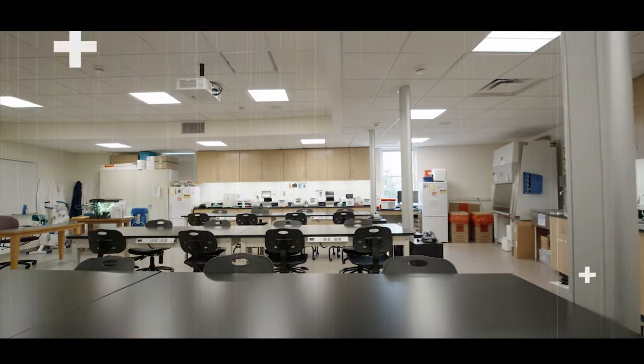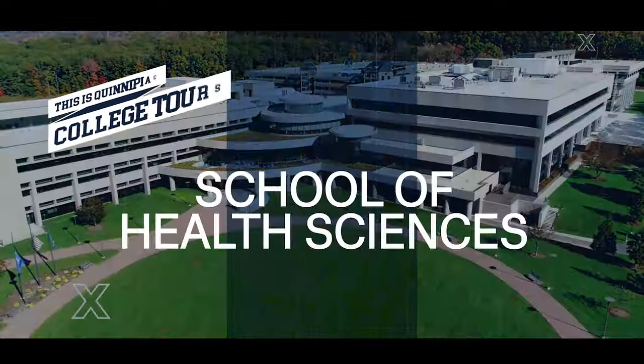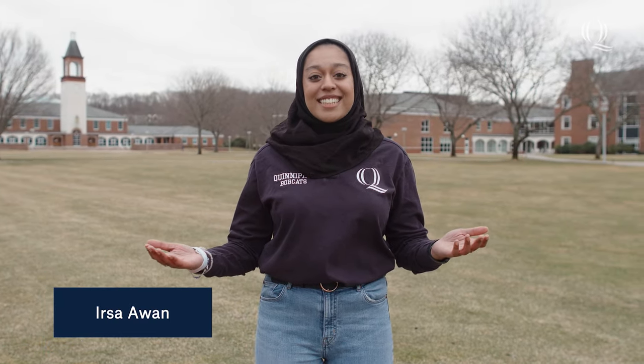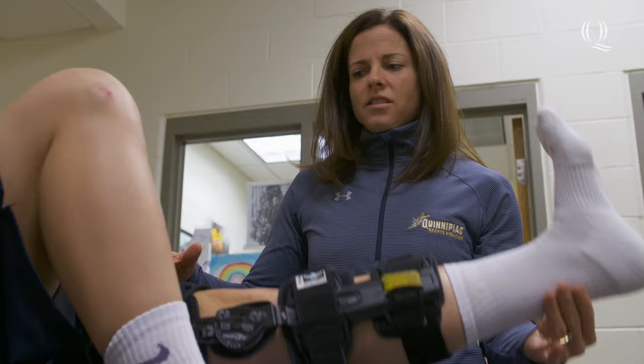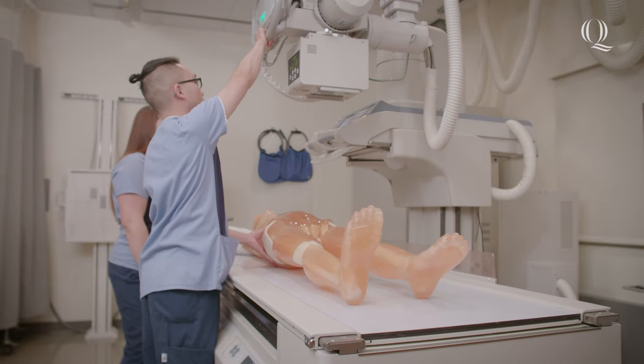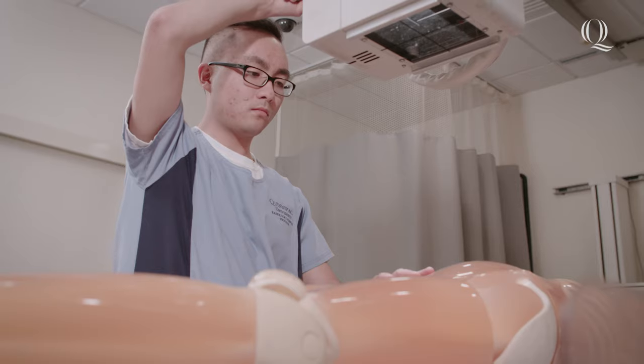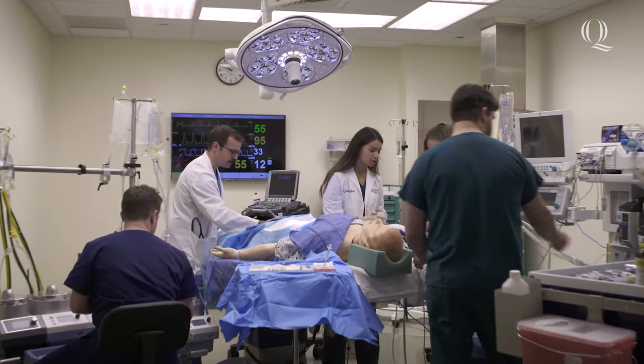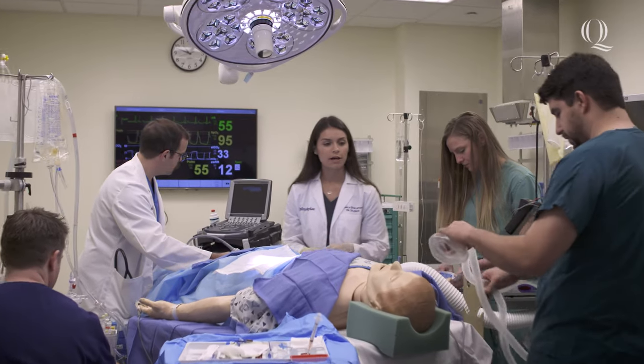This is Quinnipiac. Hey, I'm Ursa, a health science studies major. Welcome to Quinnipiac University's School of Health Sciences. Whether you are majoring in physical or occupational therapy, biomedical or radiological sciences, physician assistant studies, or any other major in health sciences, Quinnipiac will prepare you for success in your future healthcare career. Let's go!